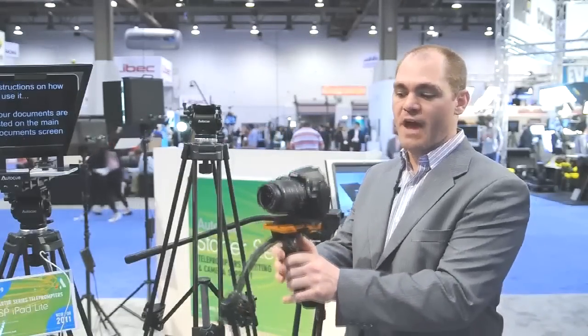And of particular interest, the Glide. If you haven't had a chance to put your hands on this piece, figure out how to do that now.